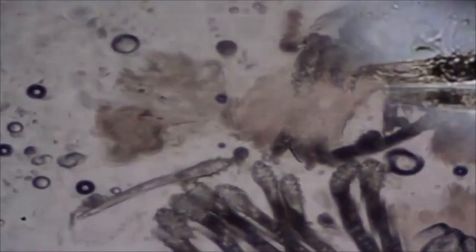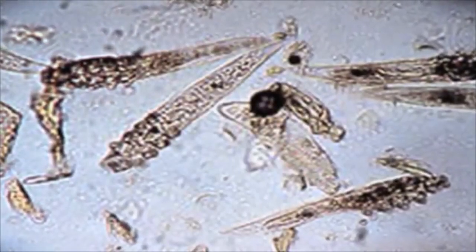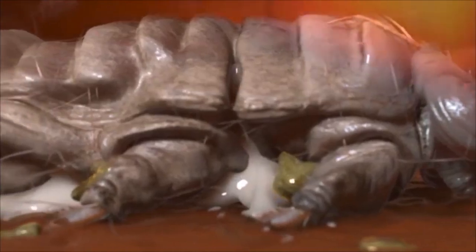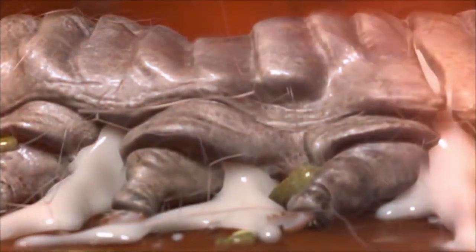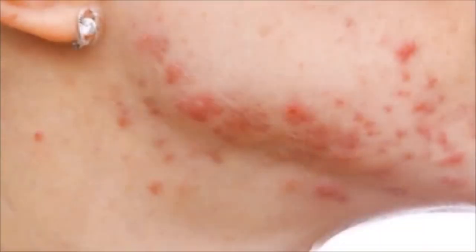As the population density of Demodex mites increases in the skin, fatalities will increase gradually as well. As a result, the decomposition of their body leads to contamination under the surface of the skin. Such contamination can intensify breakouts and other skin conditions.